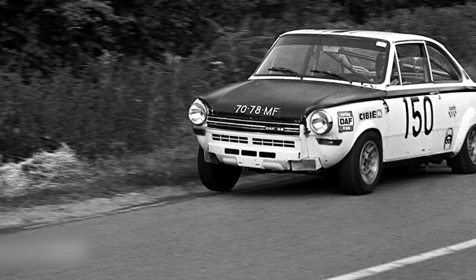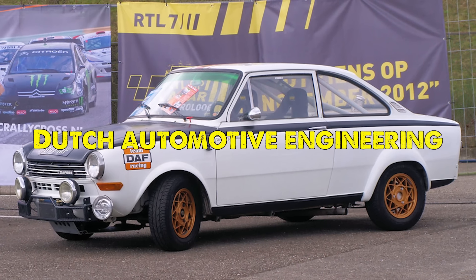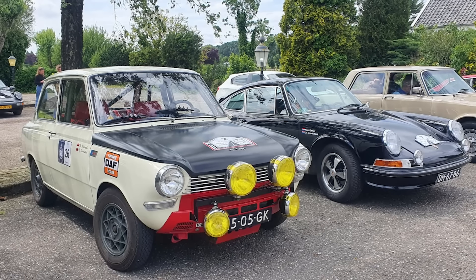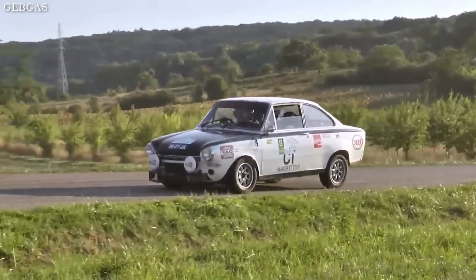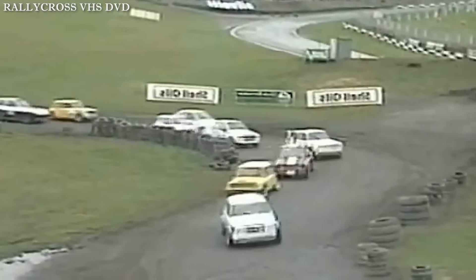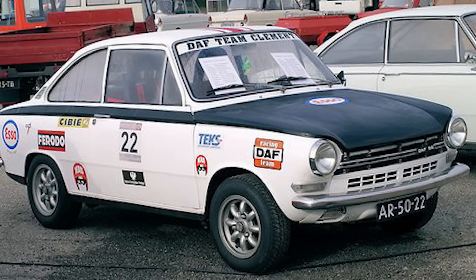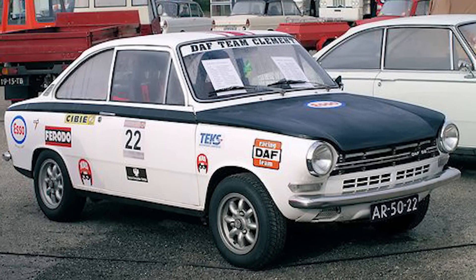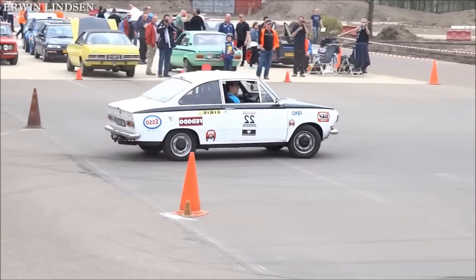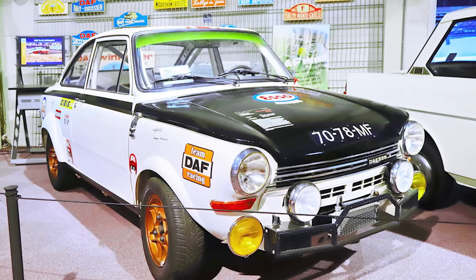Today, the DAF 555 stands as a testament to the ingenuity of Dutch automotive engineering. From its early days as a purpose-built rally car to its evolution into a successful rallycross competitor, it demonstrated that innovation and determination could overcome the challenges of international motorsport competition. The legacy of this rally beast lives not just in the Netherlands, but in the hearts of motorsport enthusiasts worldwide who appreciate its unique contribution to racing history.